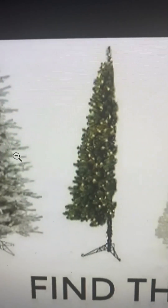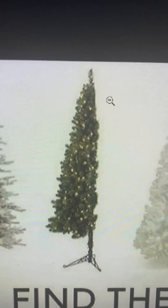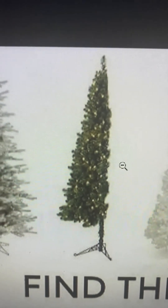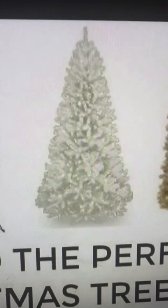We got a half a Christmas tree — somebody ate the other half! Like, where do you put the star and stuff? This is definitely a one, this is like the worst tree I've ever seen.